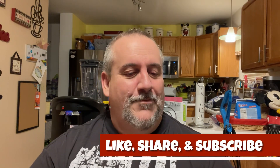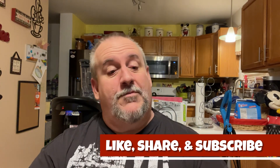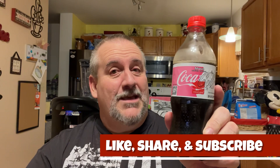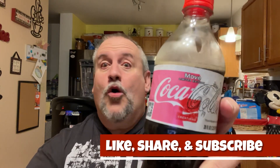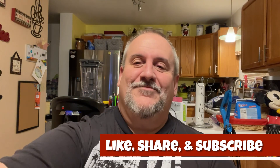That's pretty much it, guys. If you like this video, give it a thumbs up. Hit subscribe. Tap the notification bell so you know when the next video comes out. And remember, before you take the first sip, you've got to stuff it in your pie hole — or move it into your pie hole. That's pretty much it. We're out.